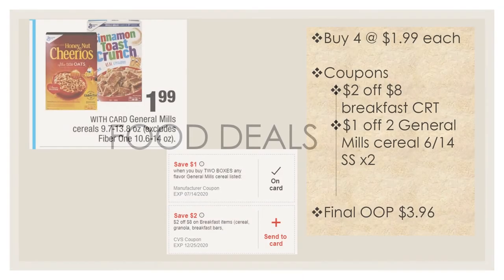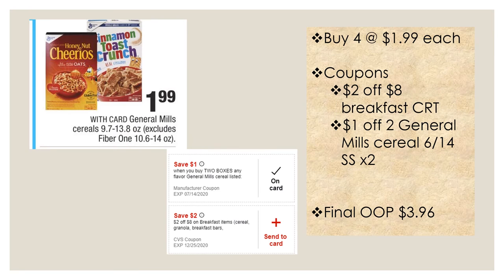For food deals, select General Mills cereals are $1.99 each this week. Pick up four boxes. Use a two dollar off breakfast CRT and a dollar off two General Mills cereal coupon — available as a digital send-to-card or in the June 14th Smart Source. Use two of those coupons since you're picking up four boxes. Your final cost after all coupons is $3.98 for all four boxes of cereal.